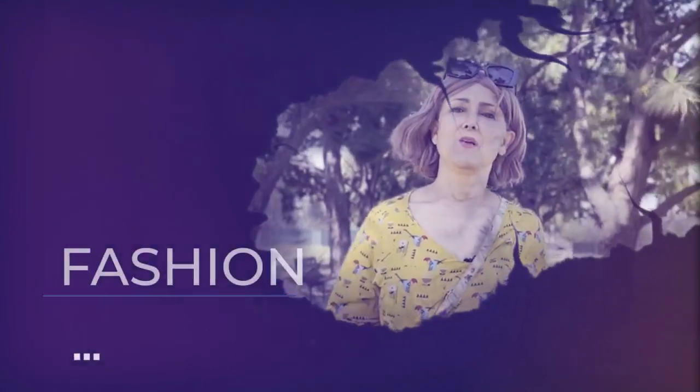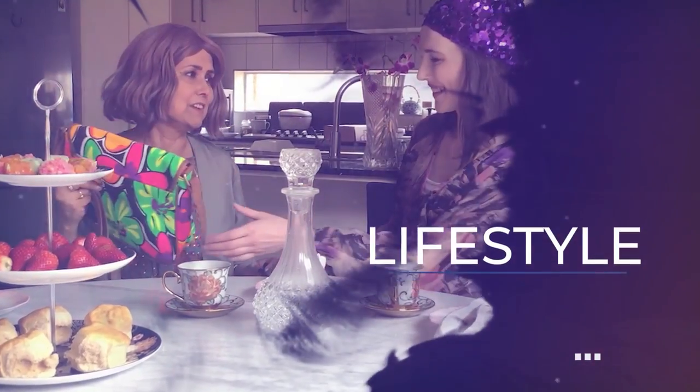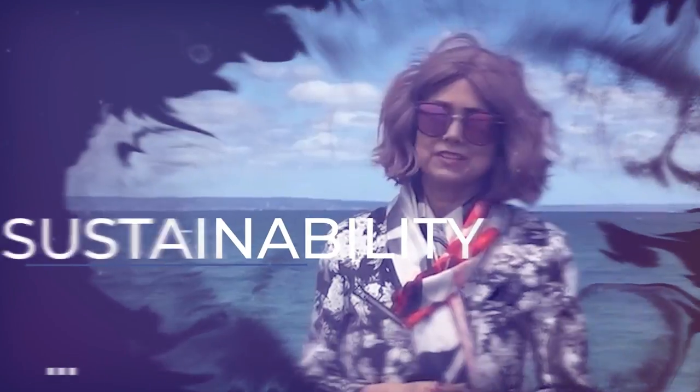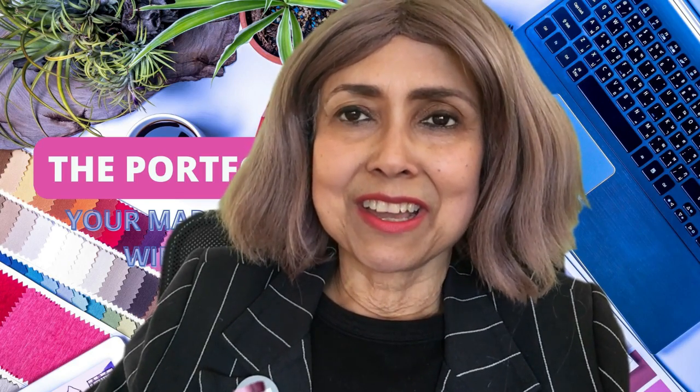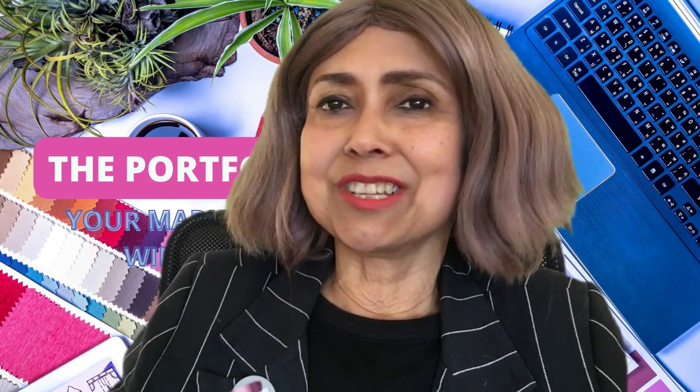How do I create a killer fashion portfolio? You've heard words like sustainable fashion, eco, organic, ethical floating around. You decide to jump on to the bandwagon and you create a portfolio on sustainable fashion.